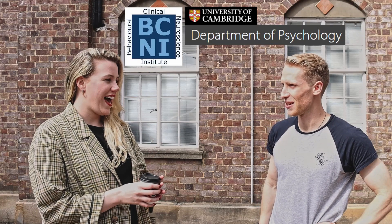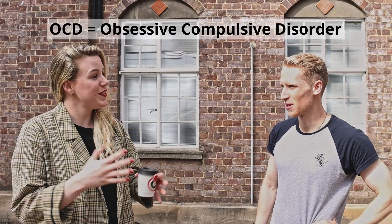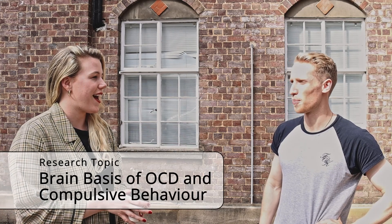So welcome Maraid, how's it going? I'm a second year PhD student at the Behavioral and Clinical Neuroscience Institute, as part of the Department of Psychology, and I work under Professor Trevor Robbins. Our lab is looking at the neural correlates of OCD, so we have a whole day planned out with different types of studies looking at the brain basis of OCD and compulsive behavior.